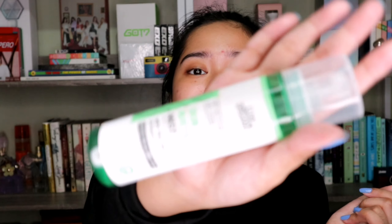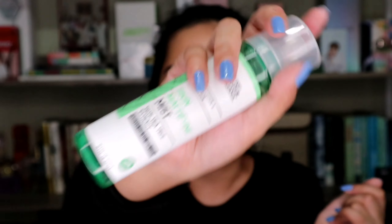So I'm done with moisturizer, sunscreen, and lip balm. And I also used this Skin Mattifying Mist from Luxe Organics.